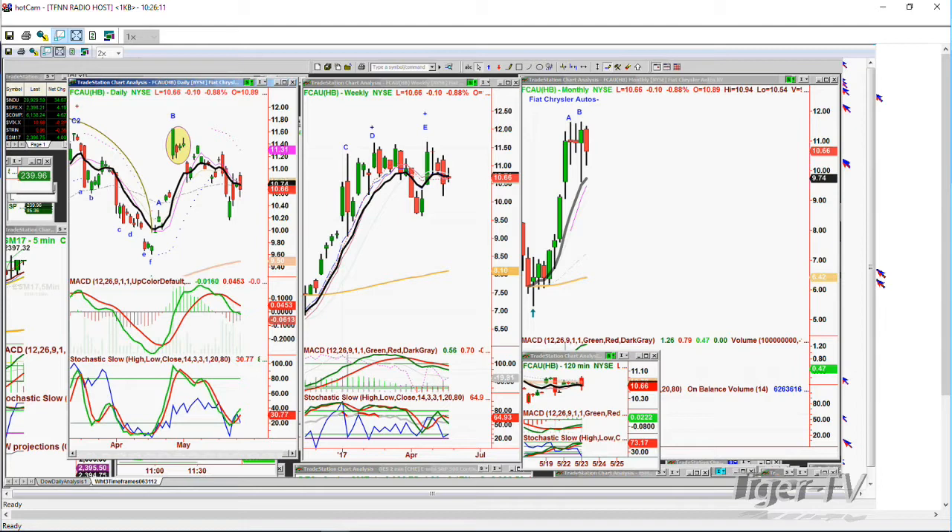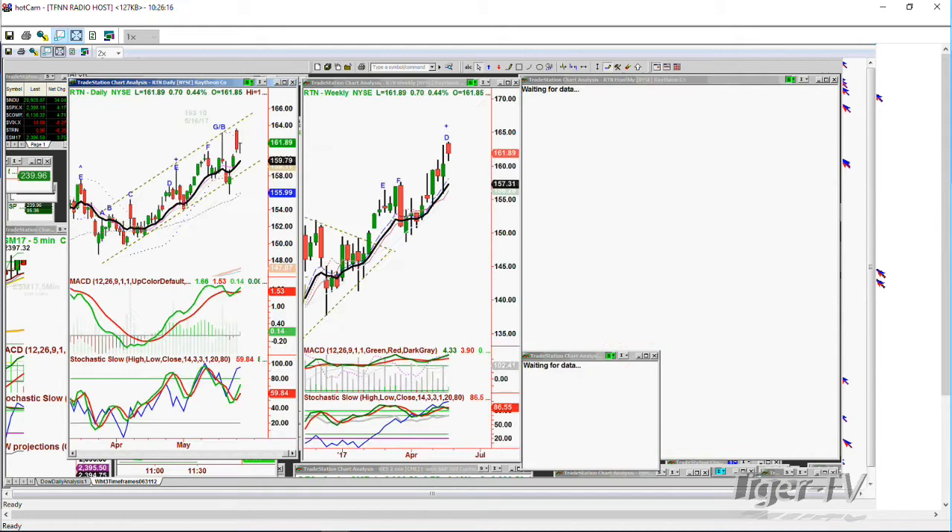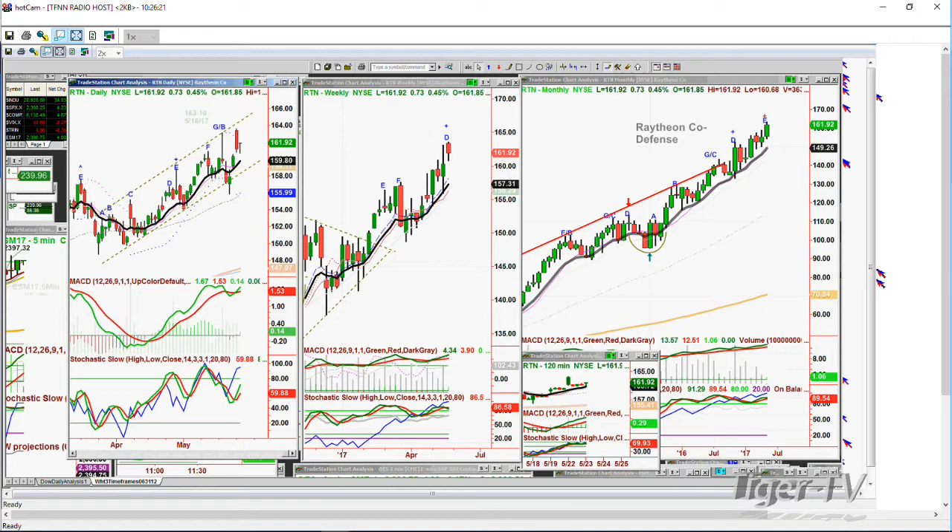The next question was Raytheon. Raytheon made a new all-time high yesterday and is holding well. Quite a number of people work for Raytheon and asked what they should do. I said: take a little bit off as money management, try to keep a core position. It's just been the winner all the time. But I would not be surprised in this environment if they don't have the same spectacular move that they had during the previous administration. That's the way things work.